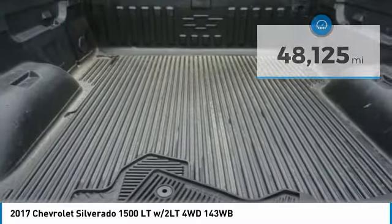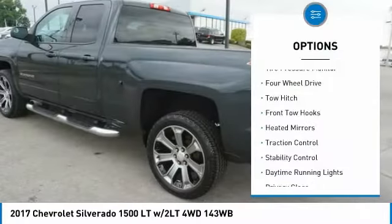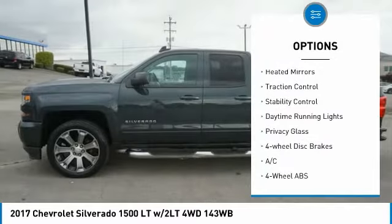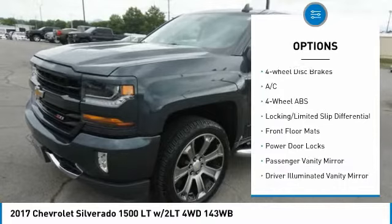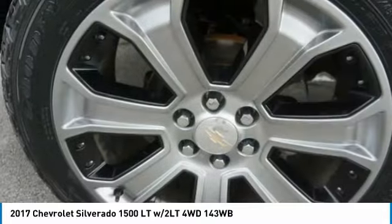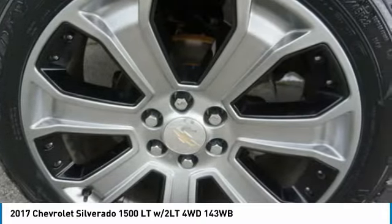Here are some of this vehicle's great options: tire pressure monitor, four-wheel drive, tow hitch, front tow hooks, heated mirrors, traction control, stability control, daytime running lights, privacy glass, four-wheel disc brakes.